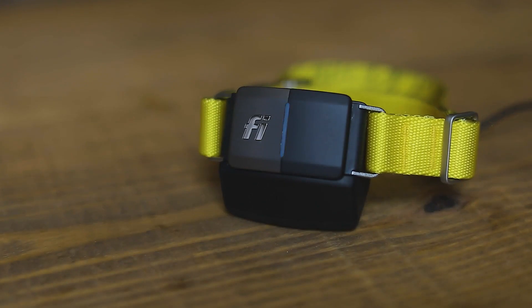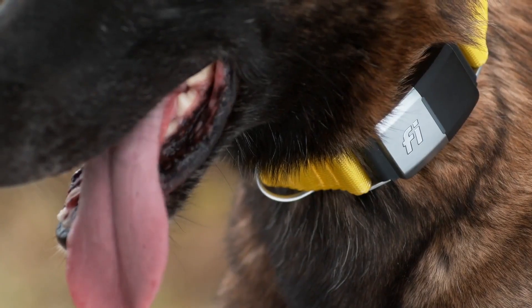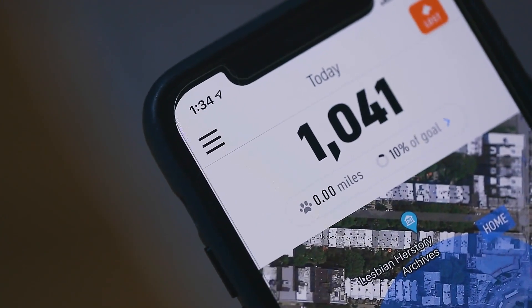We have a lot of things we're very excited about that are going to ship during the holiday period and early next year — features that really transcend the simple aspect of tracking and move forward in building a community of dog owners. Our goal is not just to build a dog tracker; we think it's a great first product, but we really want to become the brand of reference for the modern dog owner.